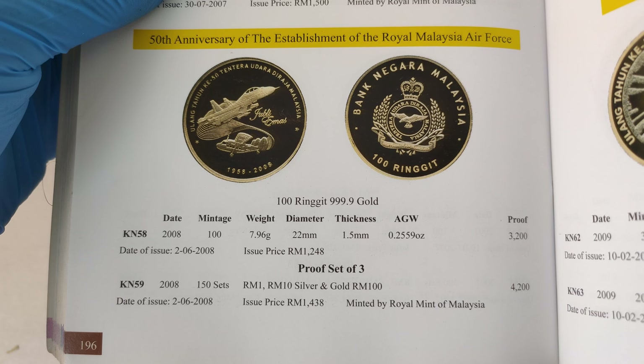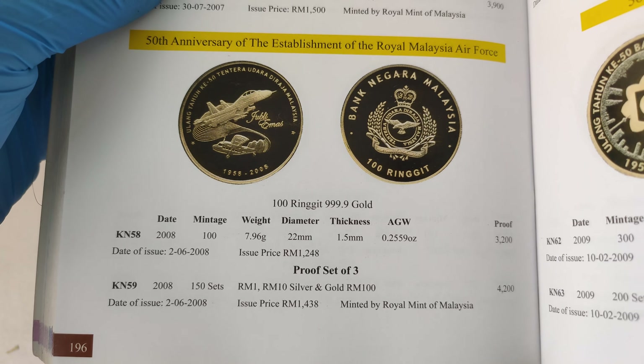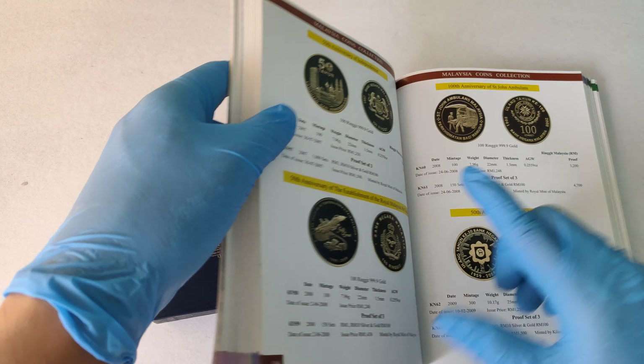Now if you need more time, you just need to pause the video. Alright, let's take a closer look at the gold coin.